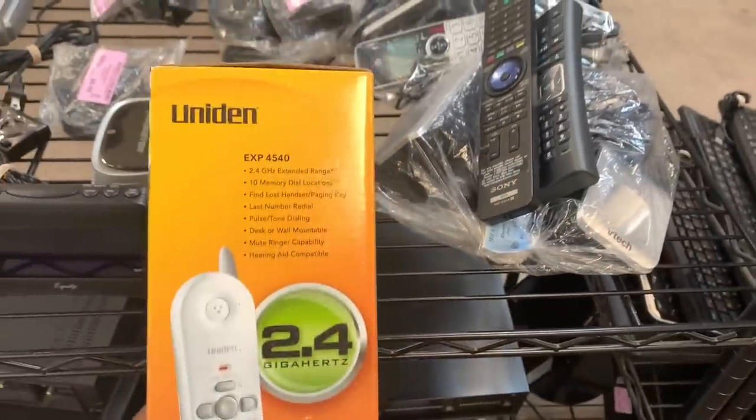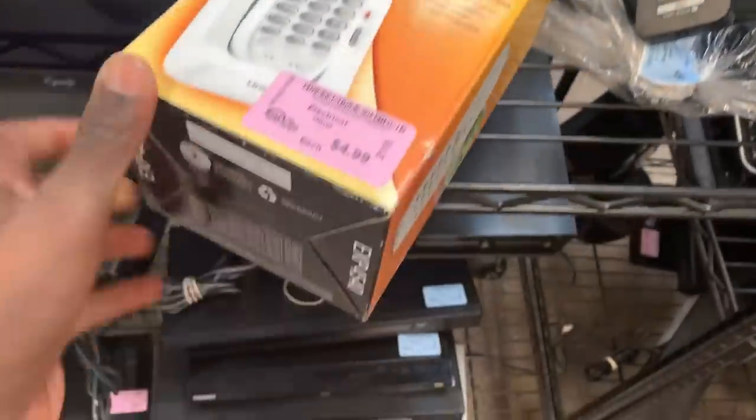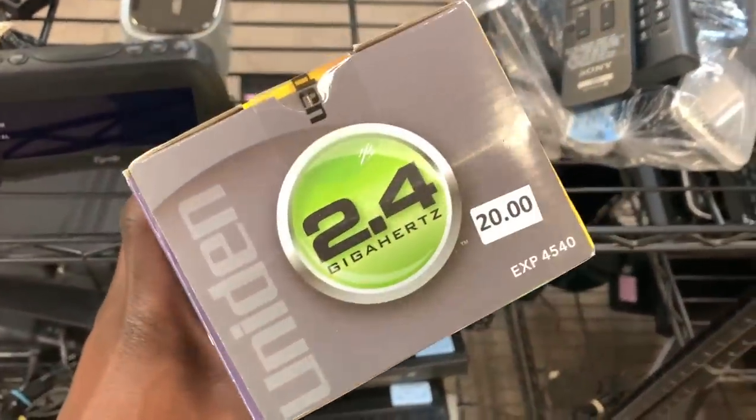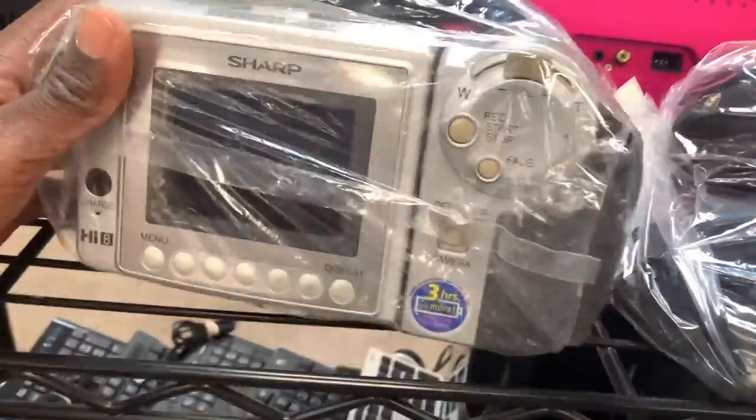Came across a brand new landline phone, and I love selling these types of items especially when they're brand new in box, because it usually just takes four or five pictures. Since it's brand new I don't have to test it or anything like that. This one should sell for right around 25 to 30 bucks, maybe closer to 25 honestly.